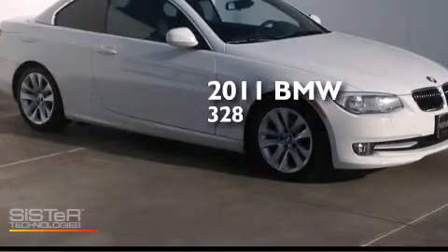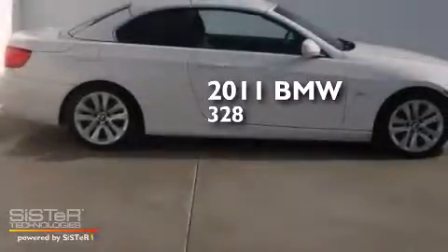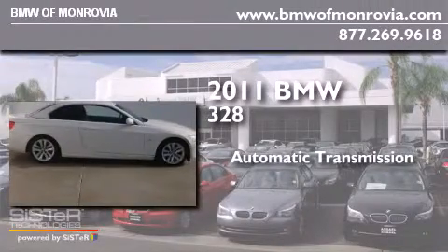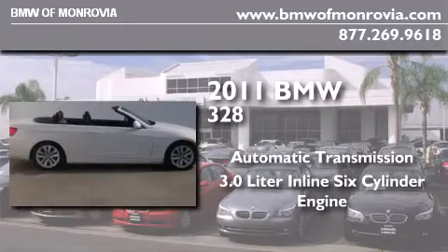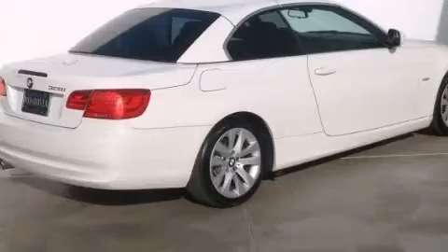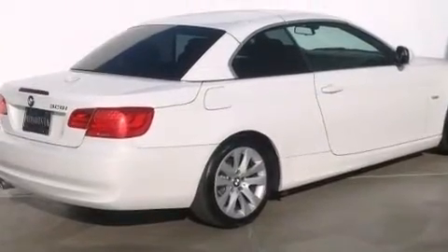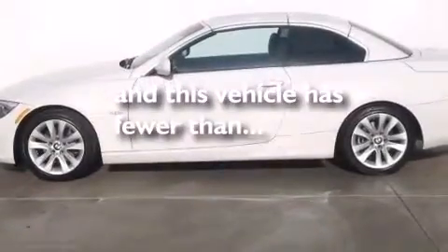This is a certified pre-owned 2011 BMW 328. This car has an automatic transmission and a 3.0-liter inline six-cylinder engine. All of the following features are included: interior wood trim accents, BMW individual composition. And this vehicle has less than 23,000 miles.